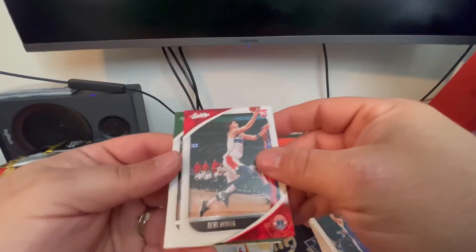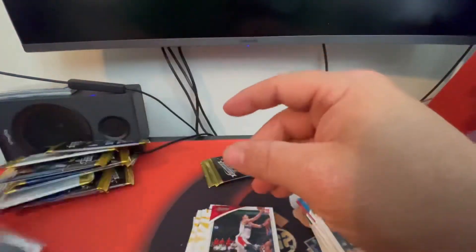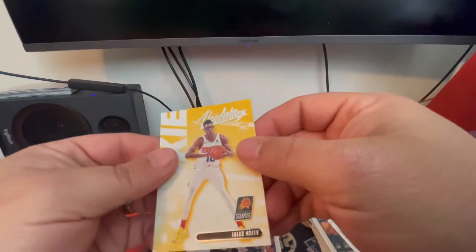There's an Avedesia, Jrue Holiday, Patrick Williams — Ricky card, hate that he got hurt — and a Jalen Smith.